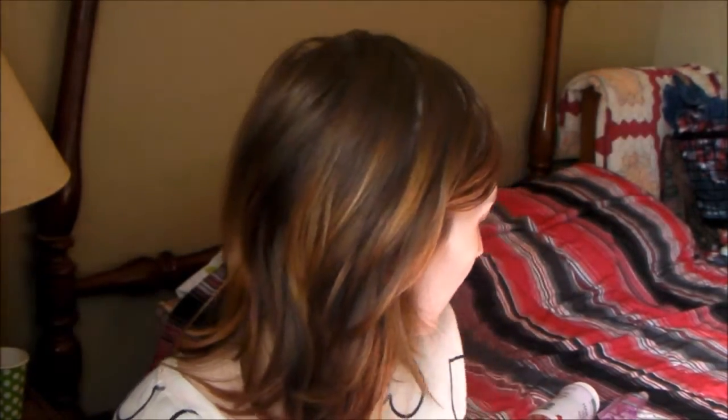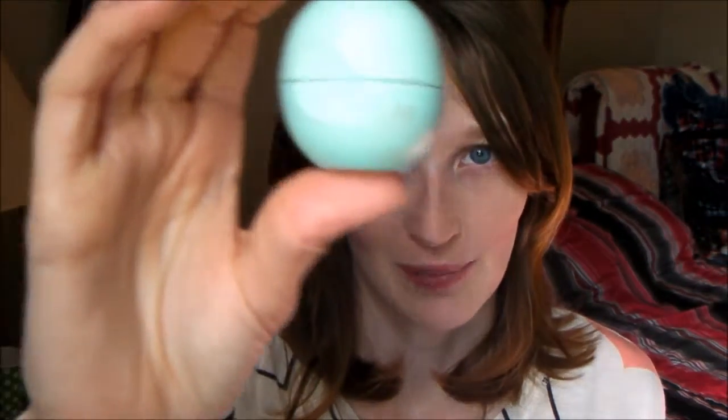The next thing is beauty favorites. The only makeup thing I am die-hard about this whole winter is the EOS lip balm. It is my lifesaver because my lips even right now are really chapped. I'm going to apply it right now.